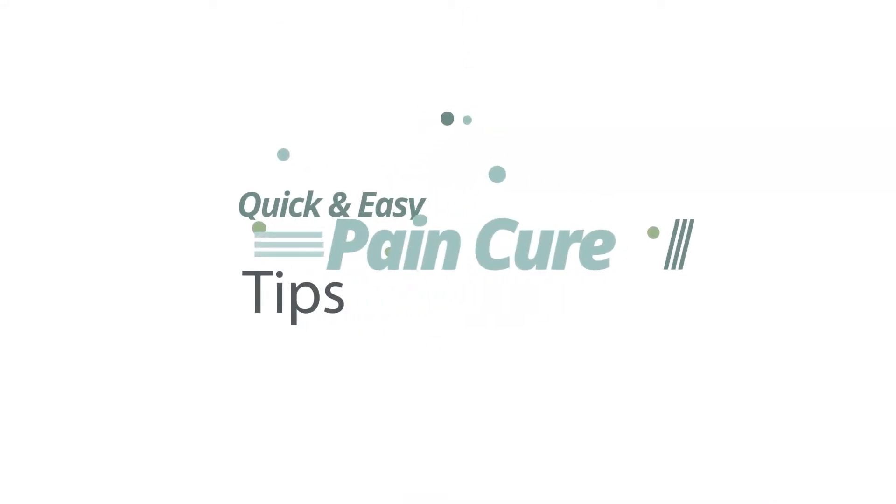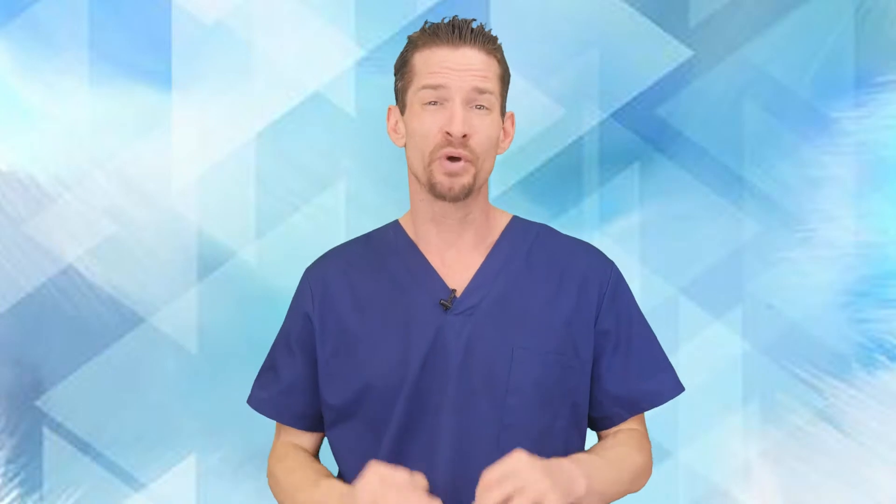Hi, my name is Ben and today I'm going to look at how to relieve back pain. For more than 80% of us, most people at some point are going to experience some sort of back pain.